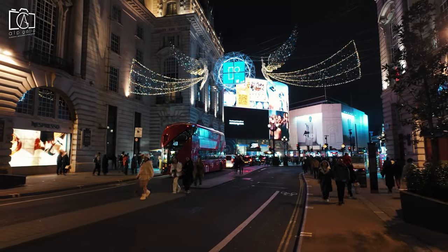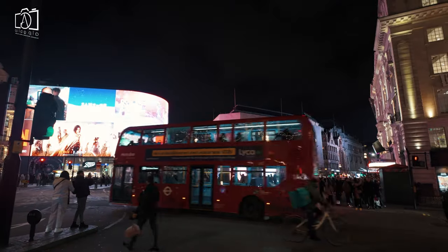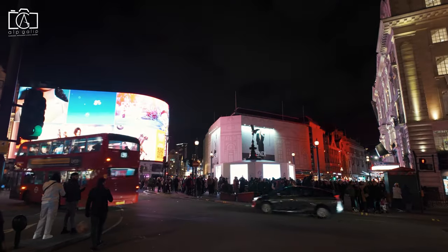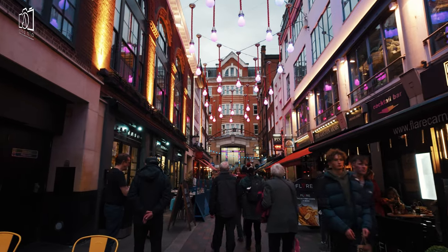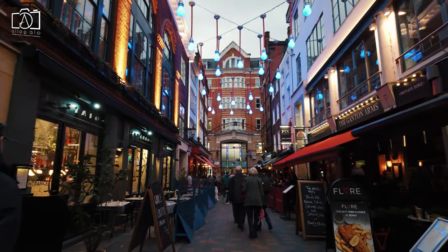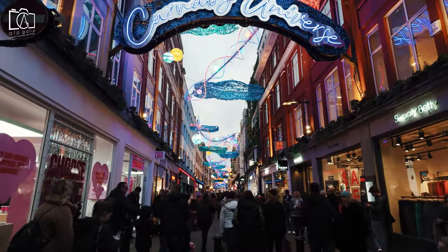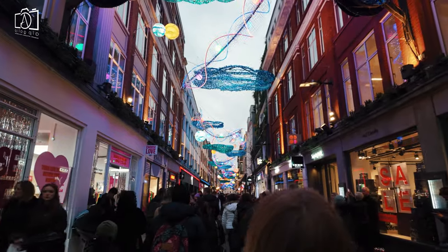After shopping, take a leisurely walk down to Piccadilly Circus with its dazzling lights and explore the nearby West End theatres, catching a world-class show for a memorable evening. Venture into the trendy neighbourhood of Soho, just south of Regent Street, for a diverse range of dining experiences. For a dose of creativity and independent shopping, don't miss Carnaby Street, a short stroll from Regent Street.